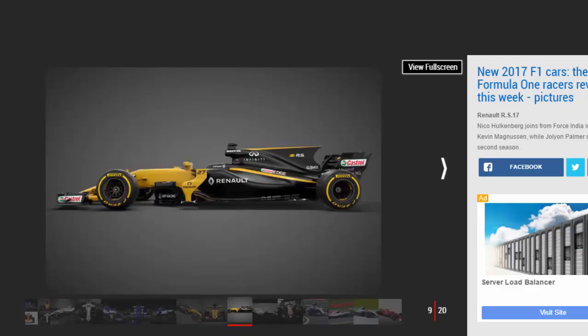Williams FW40: Williams stole a march on the rest of the field by releasing rendered images of its FW40 earlier than planned. It will be driven by teenager Lance Stroll and F1 veteran Felipe Massa, who came out of his albeit brief retirement to replace Valtteri Bottas when it was announced the Finn would move to Mercedes.